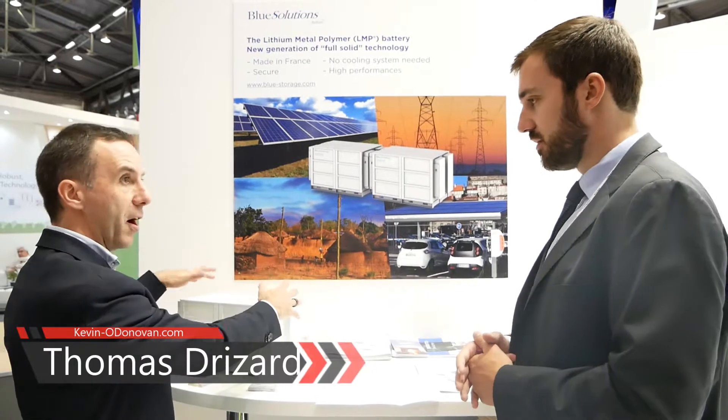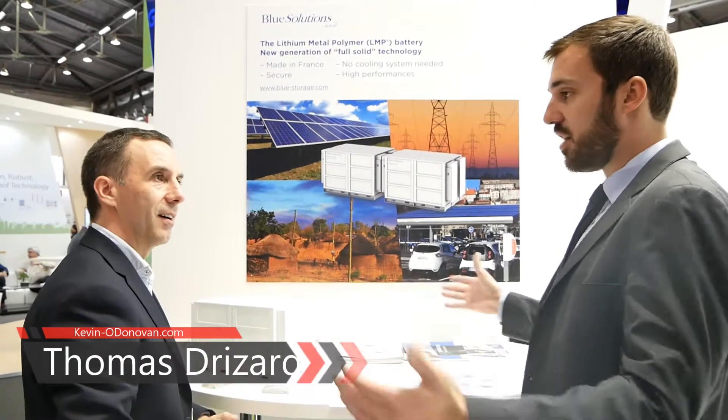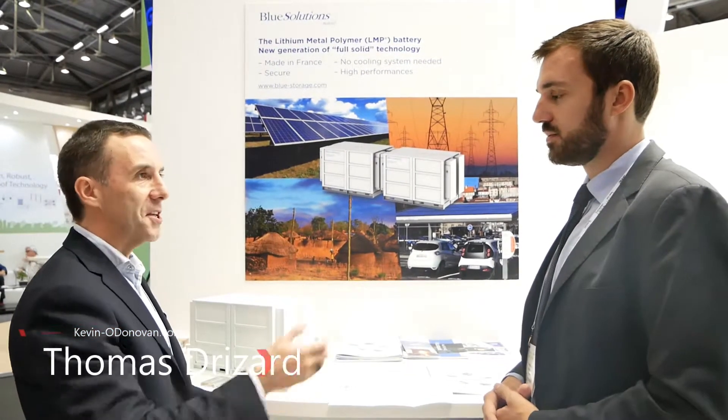We are starting right now a large-scale project with the French transmission system operator of 12 megawatts. It will be operating in 2020 — it will be like a field of batteries for RTE in France, in order to do congestion management in areas of the grid when you have high intermittency due to renewables, to add the flexibility that RTE needs in the grid.